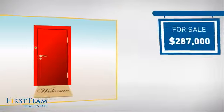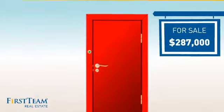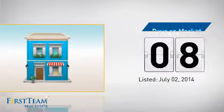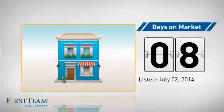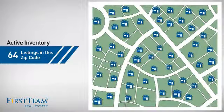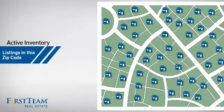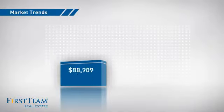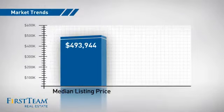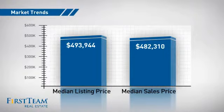Currently listed at just under $290,000, it just went on the market this month. Wondering how it stacks up against the competition? There are now just under 65 homes on the market within this zip code, with a median list price of just under $500,000 and a median sale price of just over $475,000.